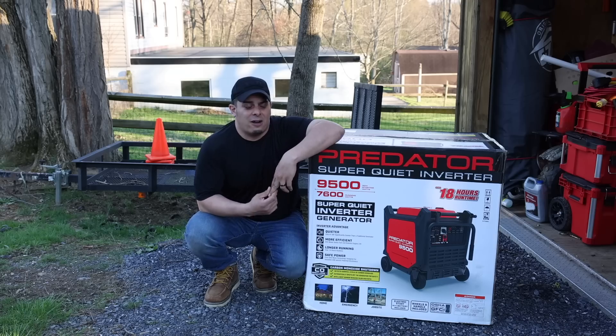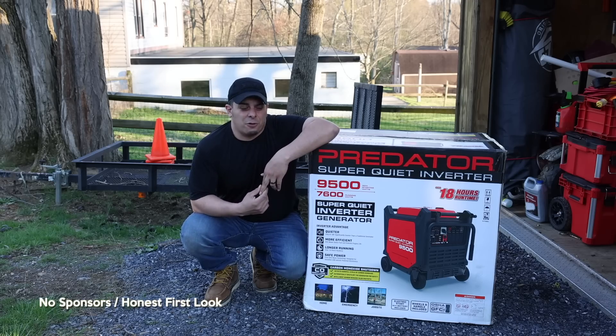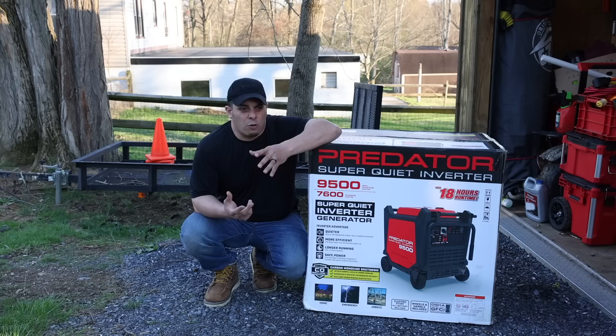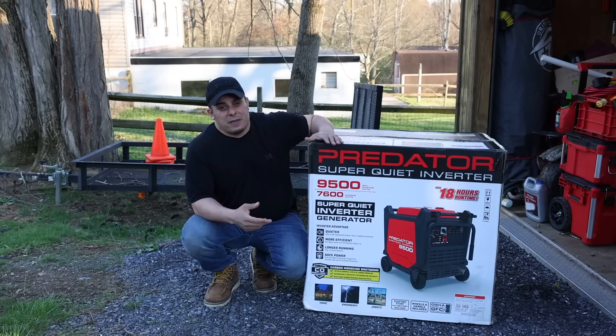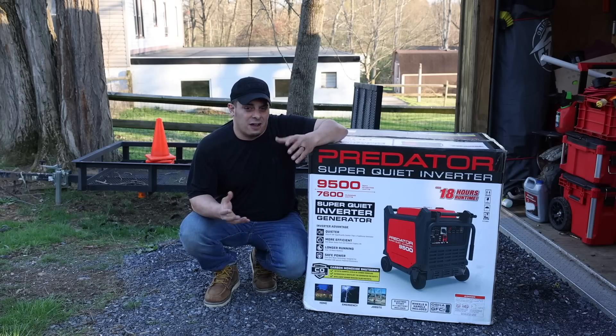I've been watching the generator market for a while, so it wasn't really a spontaneous purchase. I talked to my friend a little while back and again this past weekend about his experience with his Predator 3500, and I'm starting to see these things more and more everywhere — whether it be NASCAR races, food trucks, and things like that.